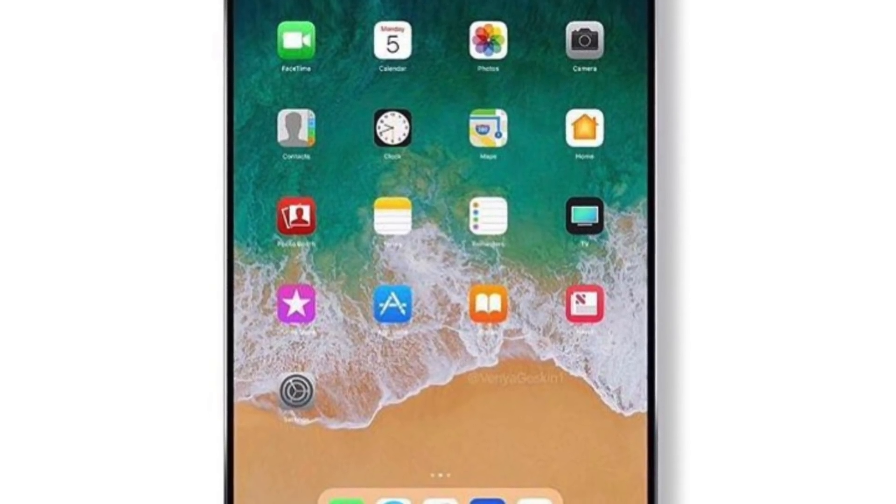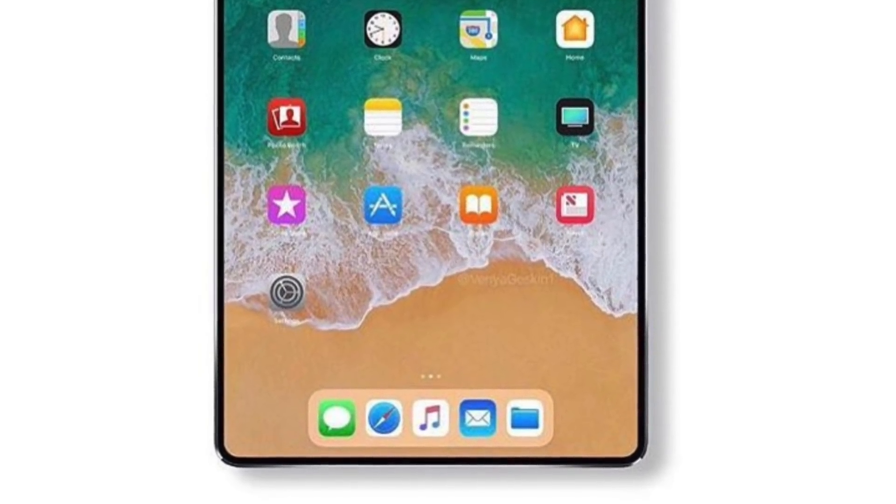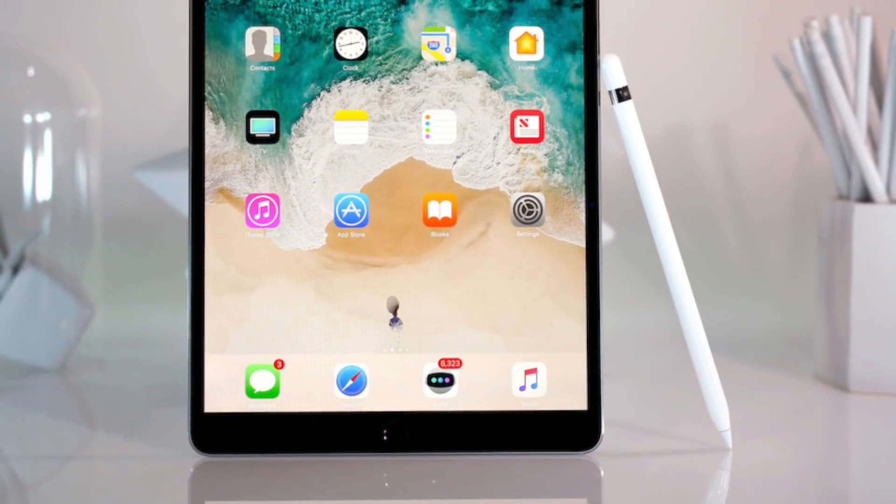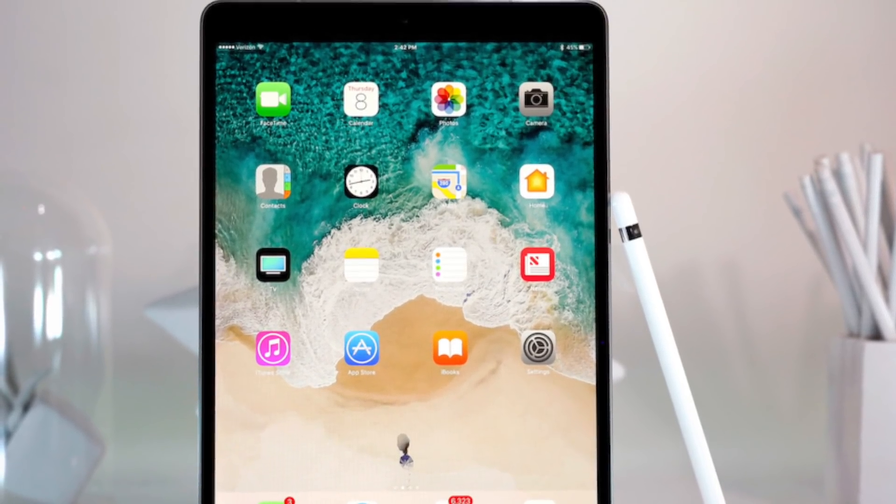Hey guys, it's time to talk about the best tablet in the world, the iPad Pro. This year's iPad Pro was great. Performance-wise, feature-wise, it was untouchable.